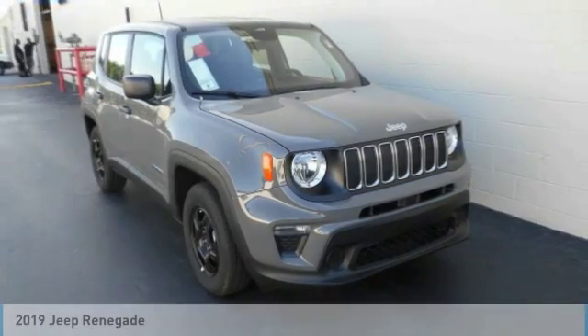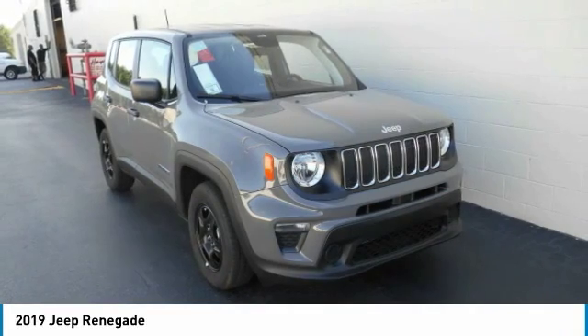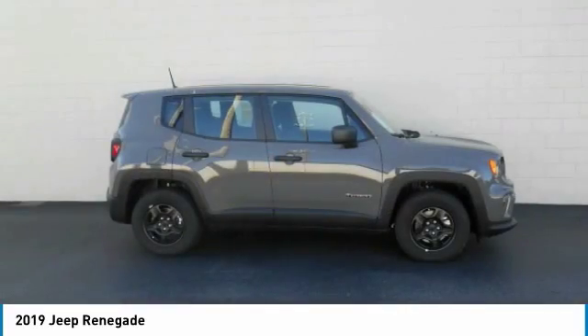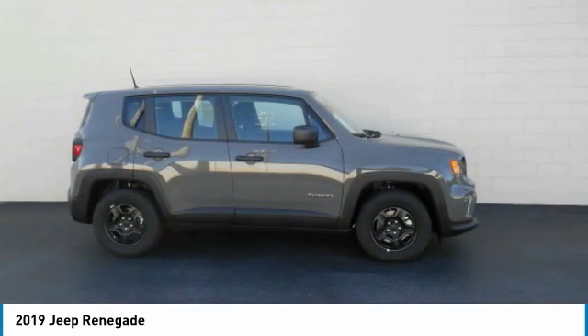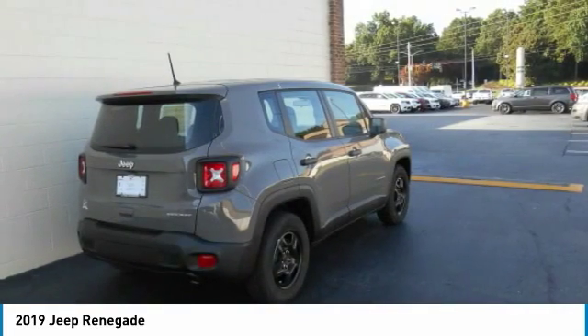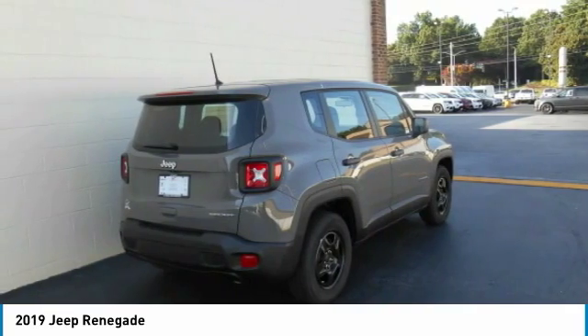Looking for the right vehicle? Check out the 2019 Jeep Renegade. The Jeep Renegade offers full-size capability built in a smaller SUV. It's an incredible combo of smart technology, cool colors, and innovative materials. It has a capable command center with the tools you need for discovering everything that's out there.